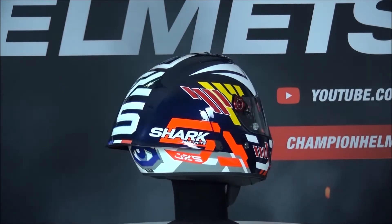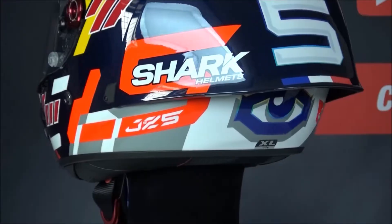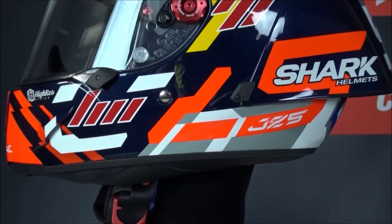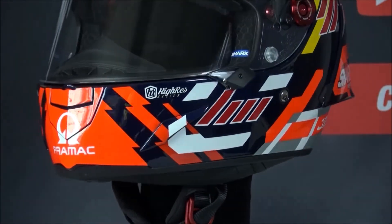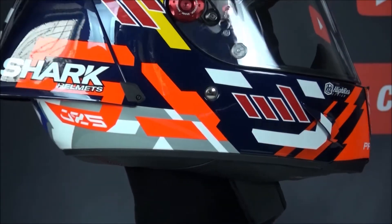It is made in two different outer shell sizes, weighs about 1400 grams, and comes in sizes XS to XXL. The ventilation of this helmet is based upon the standards of the racing world and is very strong. There is a large chin vent that can be opened or closed, and it is easy to operate while wearing gloves.